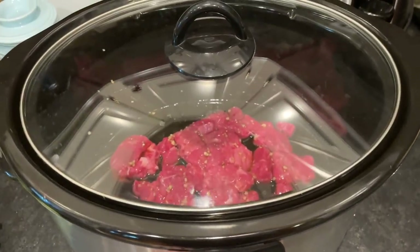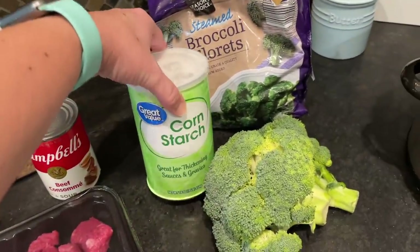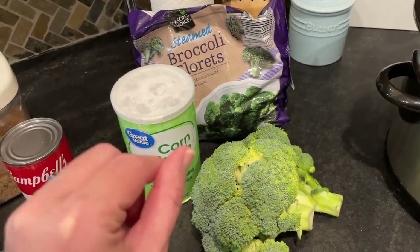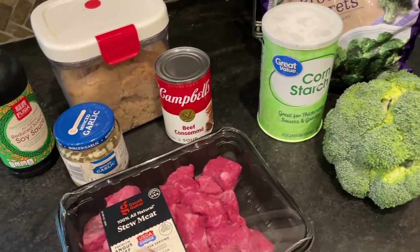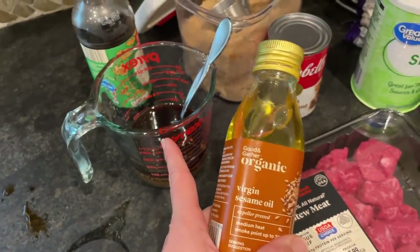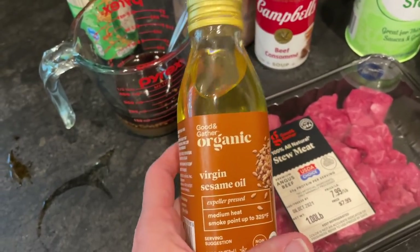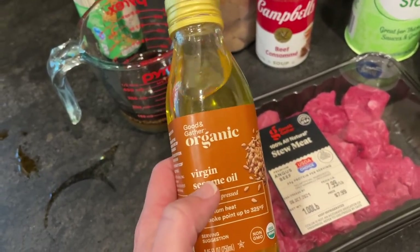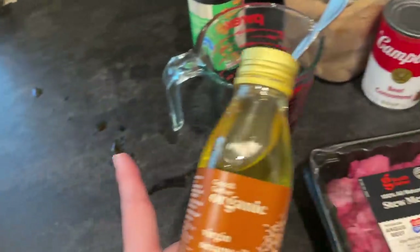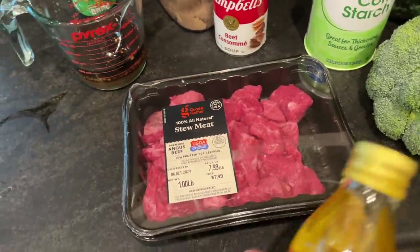My crock pot cooks hot, so I'm going to check on it and make sure it doesn't overcook. Once the meat is getting close to done, I'll use cornstarch and some of the sauce to make a slurry and add that in along with the broccoli for the last 30 minutes. I almost forgot — a tablespoon of sesame oil in the sauce mixture as well. So: a tablespoon of sesame oil, a third of a cup of soy sauce, a quarter cup of brown sugar, a can of beef consommé, and a couple spoonfuls of minced garlic poured over the meat.